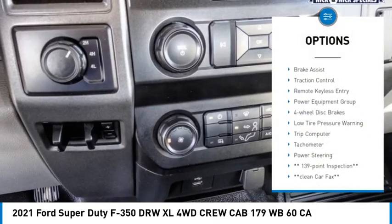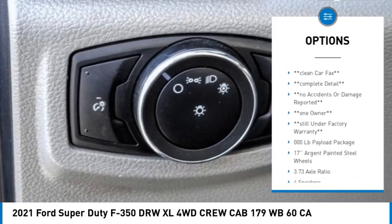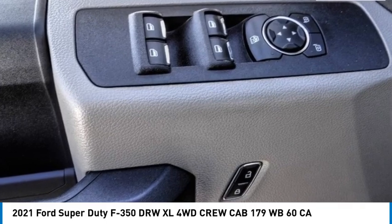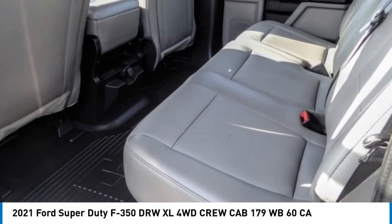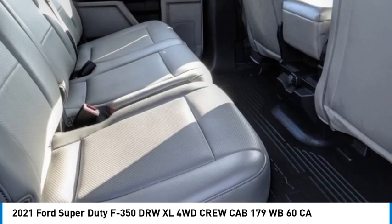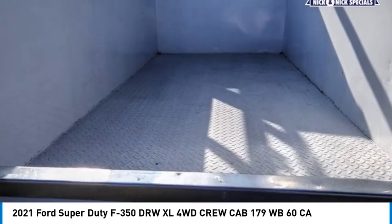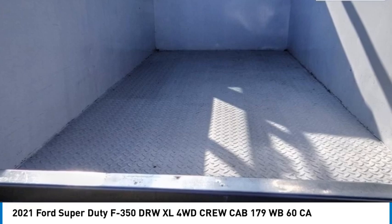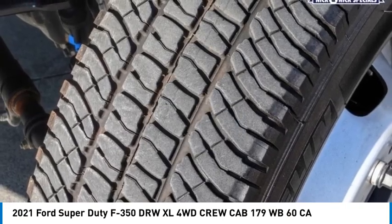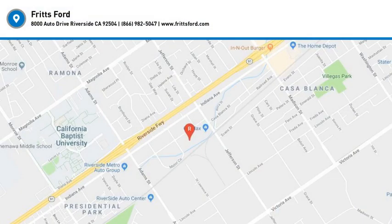Here are some of this vehicle's great options: trailer brake controller, brake assist, traction control, remote keyless entry, power equipment group, four-wheel disc brakes, low tire pressure warning, trip computer, tachometer, power steering. Come see the car for yourself.